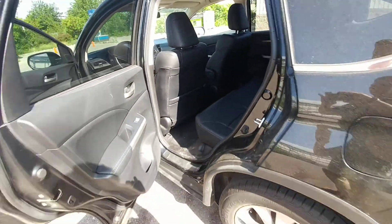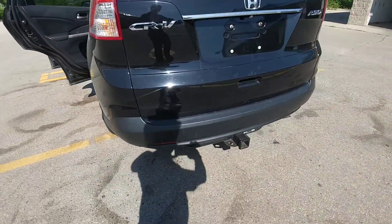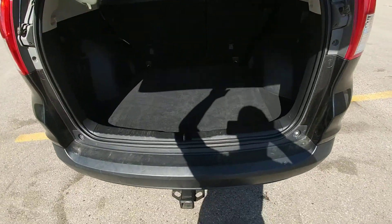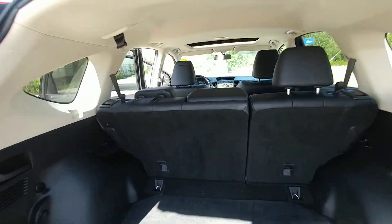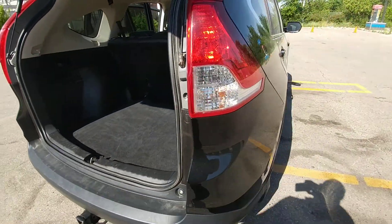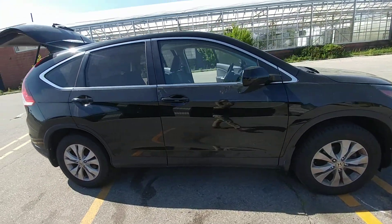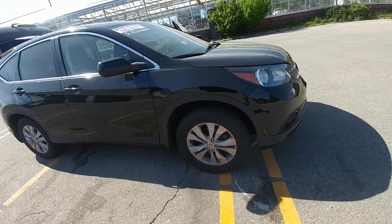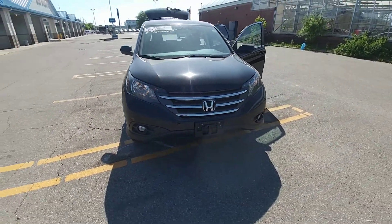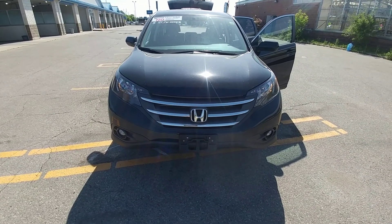On the outside, you've got a nice black exterior, a tow hitch, a backup camera, and tons of space in the back. It also has fog lights. Again, my name is Alex Fernandez, sales and leasing consultant at Bennett GM in Cambridge, Ontario — please feel free to give me a call.